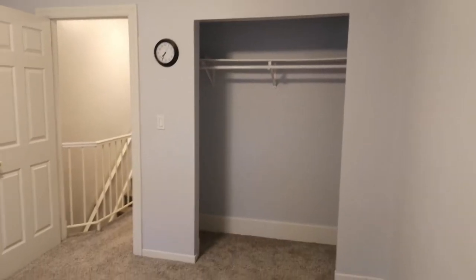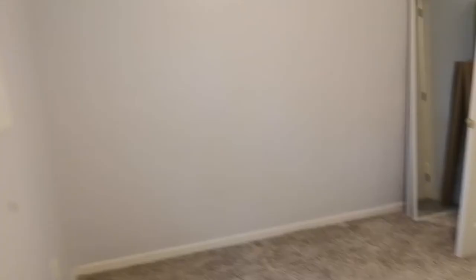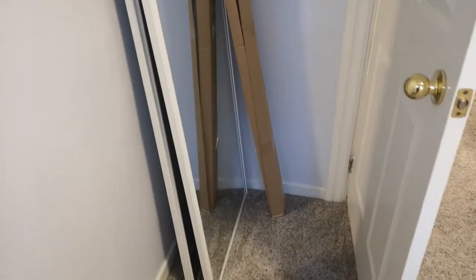They have a closet door to put in but haven't installed it yet — though they do have it so they'll probably hook it up. The unit has been freshly painted, which is great.